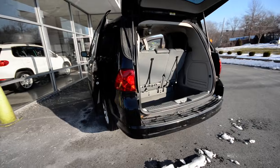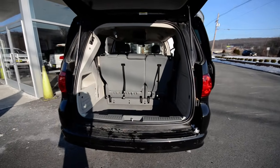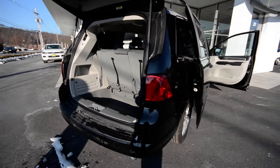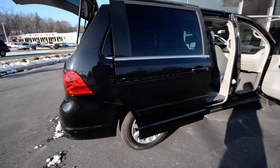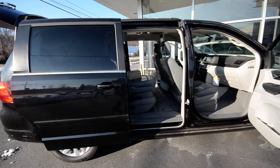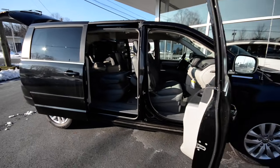The Routan is Volkswagen's version of the best-selling minivan — the Dodge Caravan, Chrysler Town & Country — and Volkswagen took it and made it their own, made it better. They invested over 100 million dollars into the suspension to make it feel and drive like a Volkswagen. So if somebody tells you it's just a reskinned Caravan, they couldn't be further from the truth.